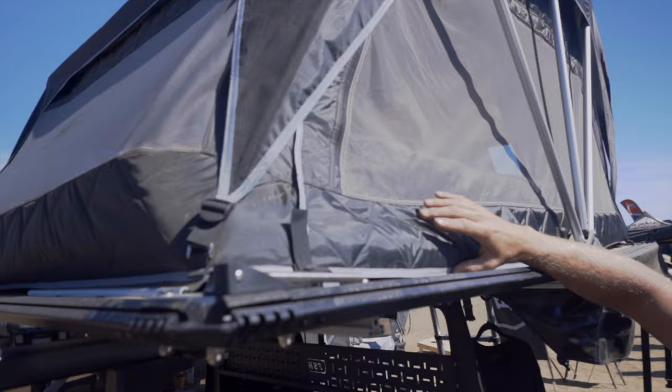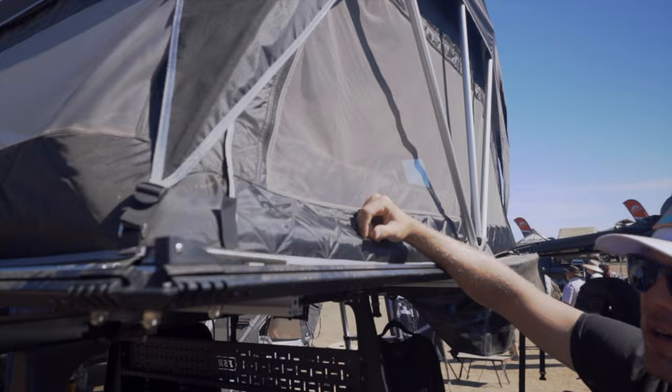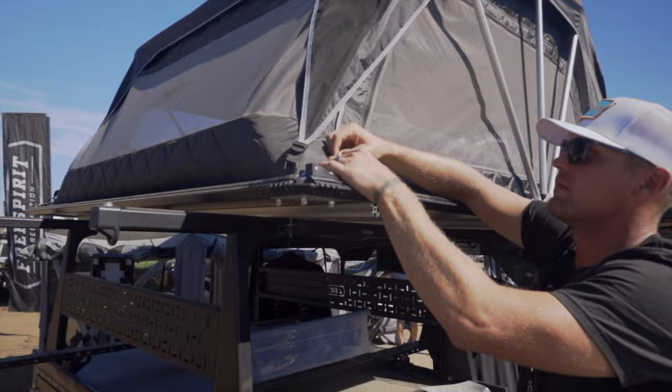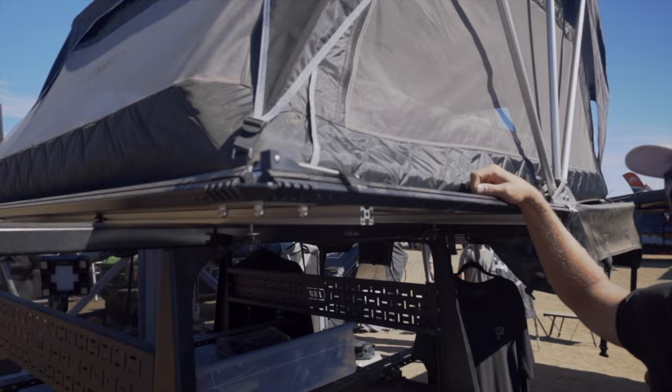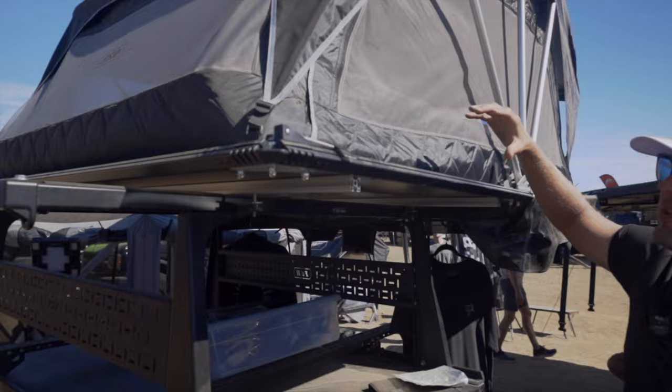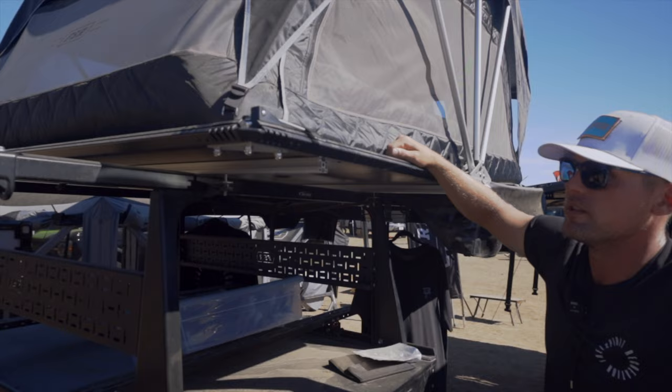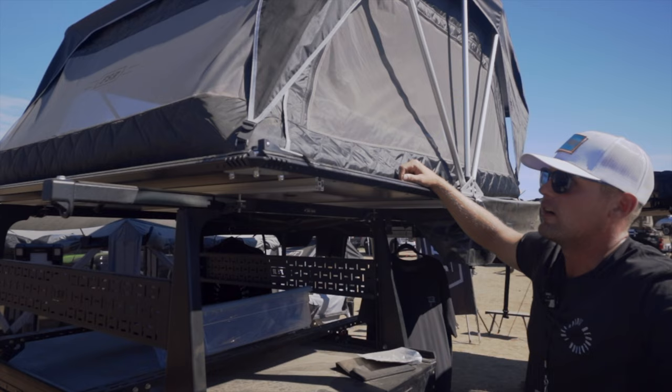One of the big things for us at Free Spirit is warranty and being able to take care of our customers. What you'll see in our designs is that if you ruin a tent skin or bend a pole, we make everything so you can take it off and replace it. These tents are getting expensive — when you're spending $4,000 and you break it, you don't want to spend another $4,000 to fix it. So everything is easily attached and removable. Rip the tent skin, give us a call — you can get a whole new tent skin, clip it in, and you're ready to go. It's really designed around warranty purposes, knowing you guys are using these things hard.